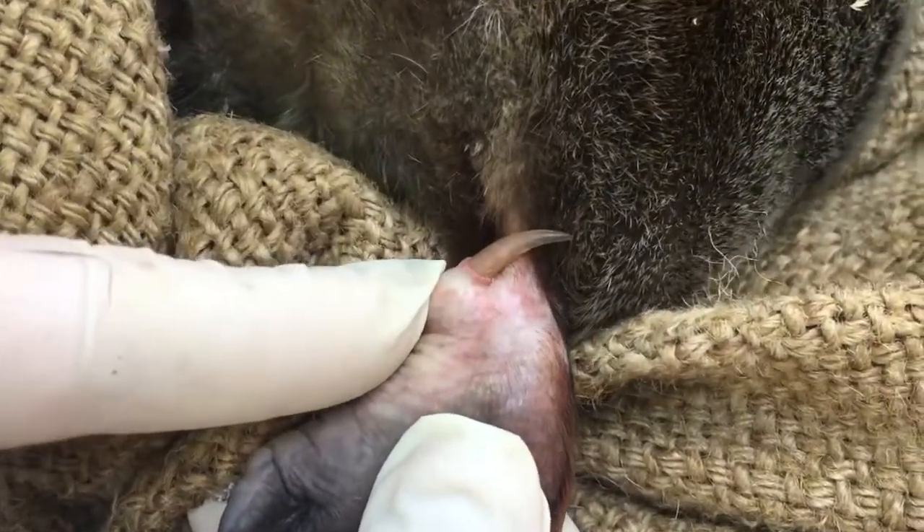Most people don't know that platypus are in fact venomous. They have one of the most painful stings known to science. Nothing can cure it.